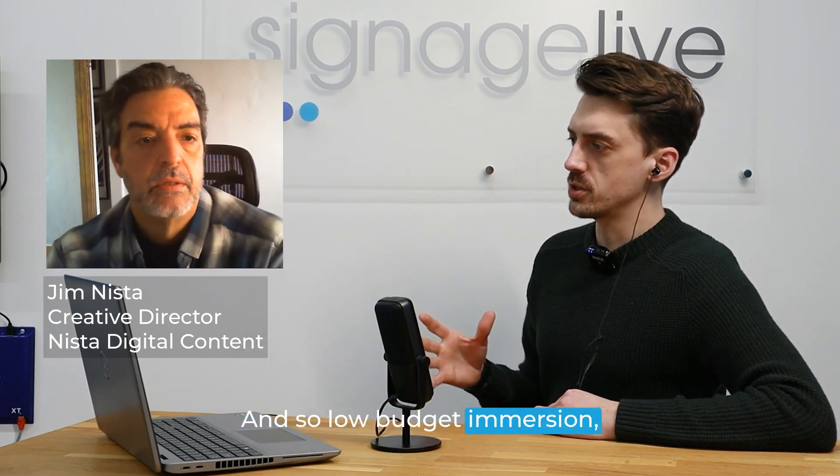Over the years it's been very consistent that I work with AV integrators and advertising agencies, but there are times that an end client will contact me directly. In the end, the end client is driving the creativity side of this — we're attempting to hit their vision, and that's always the common denominator. Could you in an elevator-pitch style explain what low budget immersion means versus a different type?